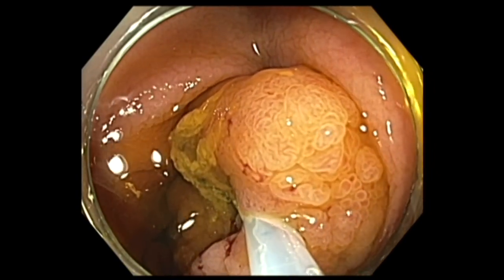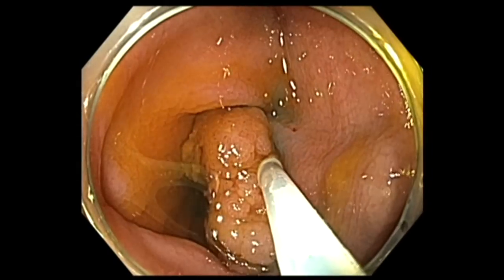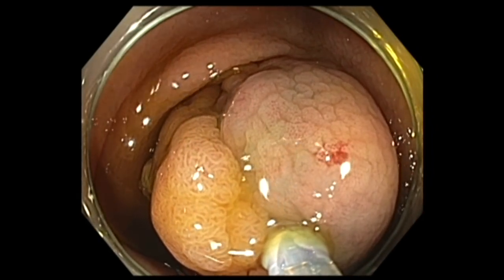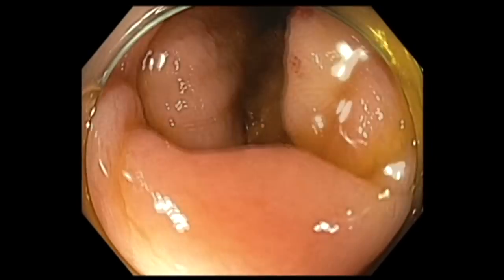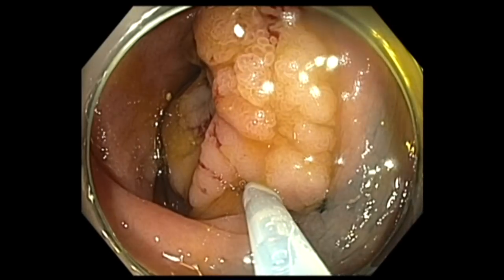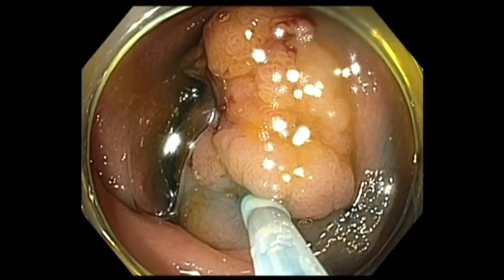I tried to inject over the fold, but because of tethering of the polyp, it did not lift. So I decided to inject on the front side — on the anal side of the polyp. Here we are injecting saline with a little bit of methylene blue without epinephrine, and as you can see, there is a very good lift. After the first two injections, I re-evaluated the position and felt it may require another injection at the lower half so as to lift the entire polyp away from the underlying muscle and vessels in the deep submucosa.